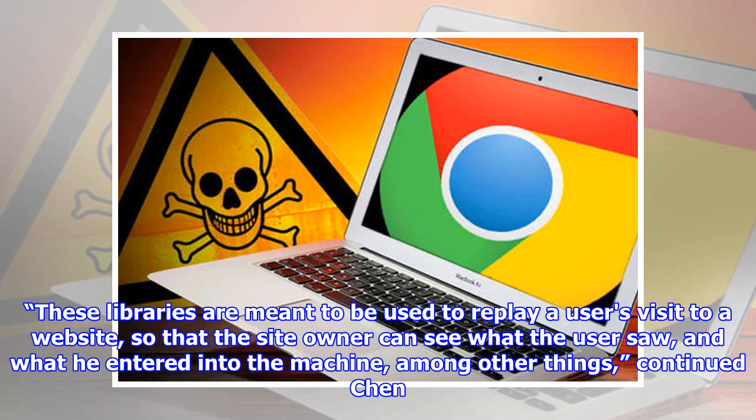These libraries are meant to be used to replay a user's visit to a website, so that the site owner can see what the user saw and what he entered into the machine, among other things, continued Chen.